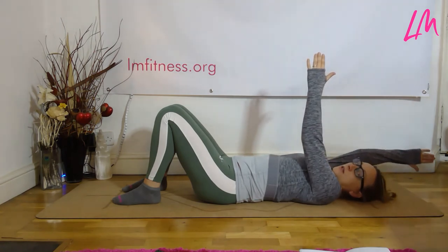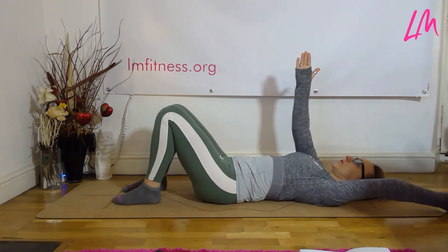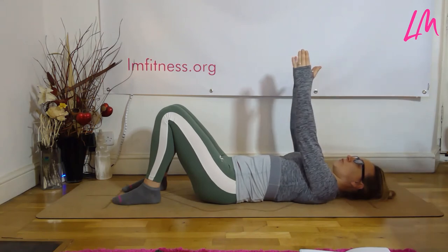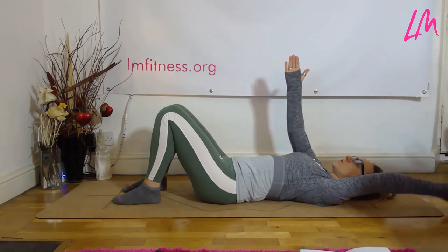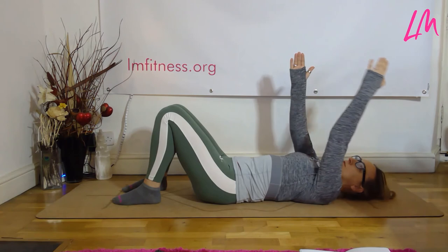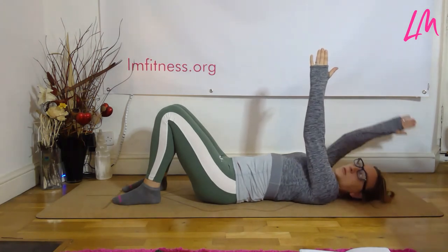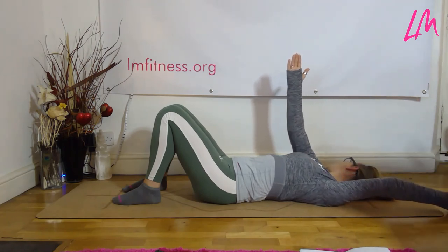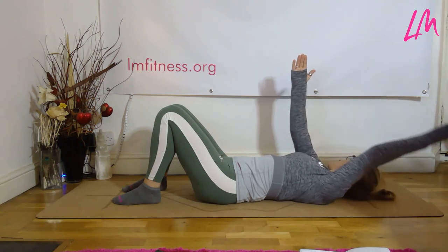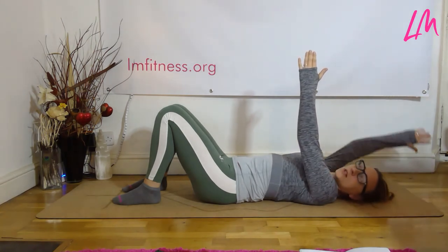Now take one arm up and overhead — extend it up while keeping the back down on the ground, not arching through the spine — then bring it back and do the other arm. Keep the arms straight, fingers pointed, not tensed up, but maintain that extension. Imagine string on the ends of your fingers pulling you long. You can combine two movements: as you bring the arm over, turn the head the opposite way, then bring it back up. It's a really lovely opener for the neck and shoulders. A lot of neck pain comes from the shoulders, so focus on both of those zones.